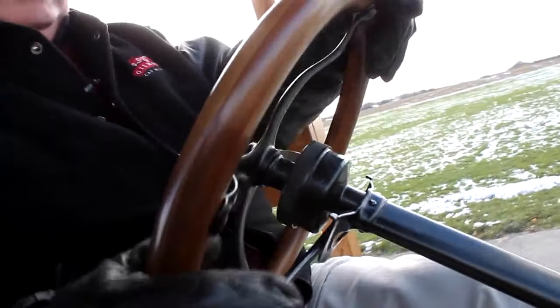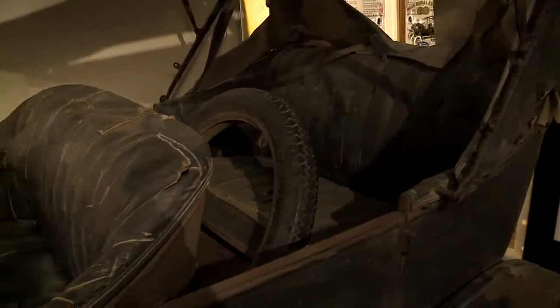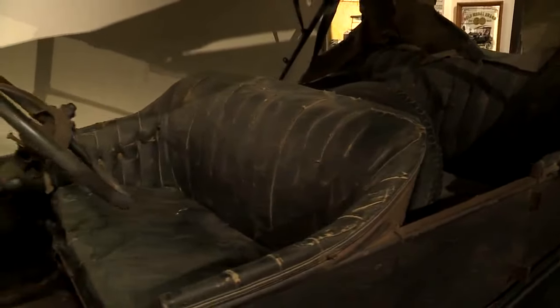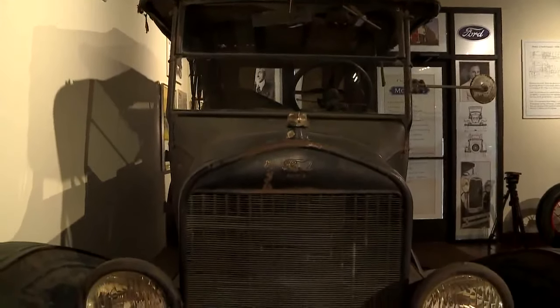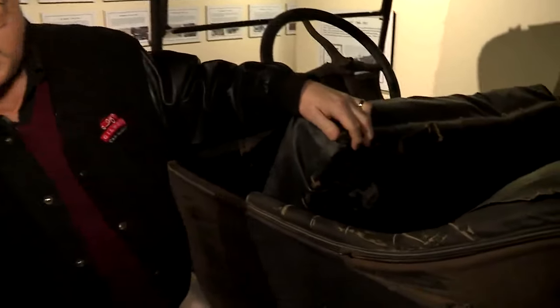The Model T was an automobile in the very early part of the auto industry. Henry Ford started in 1903, and by 1908 he had created a car that was pretty inexpensive, very easy to operate, and was designed for the everyman. Follis seems to know it all.